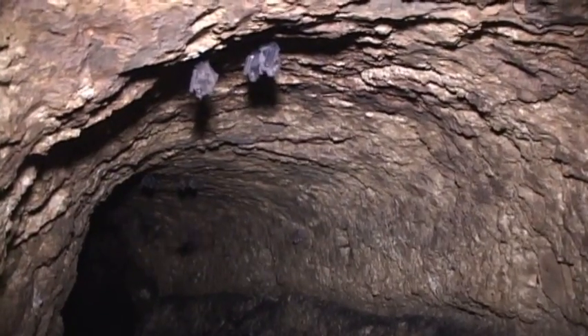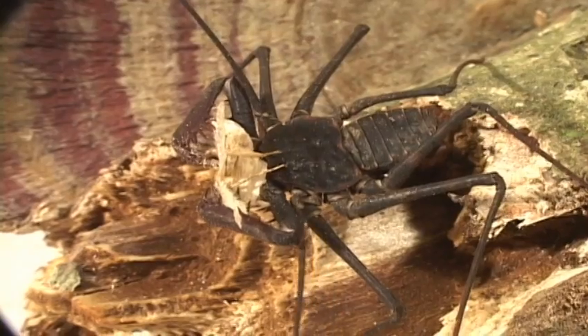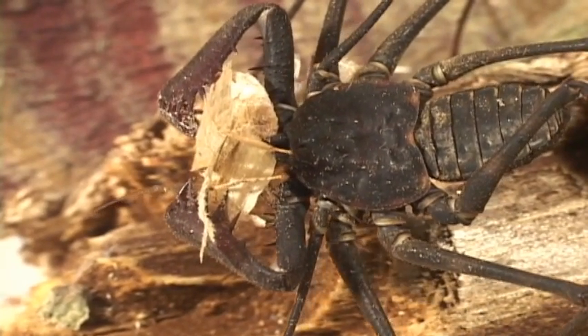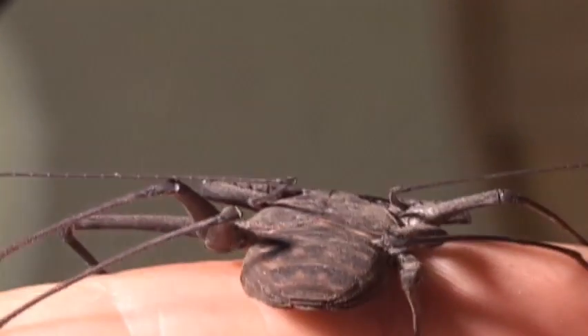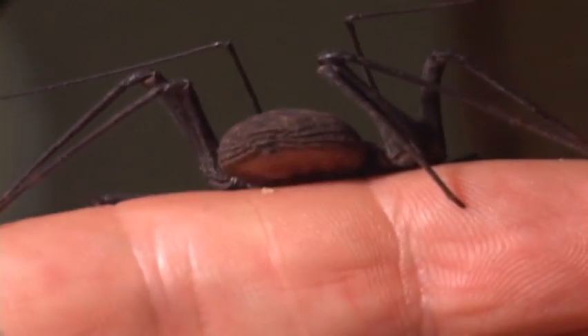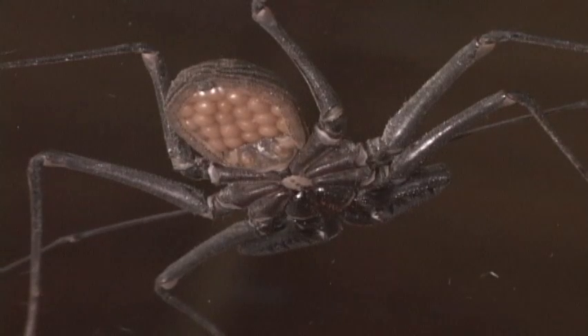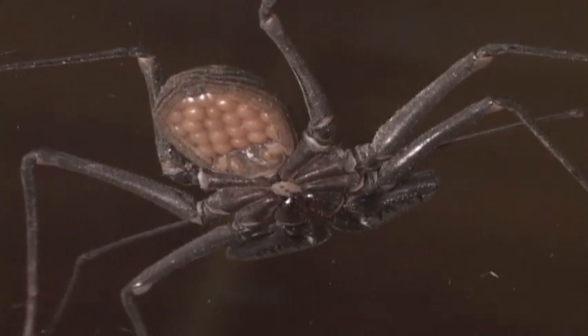They look like they get along well with bats and other cave inhabitants. Tailless whip scorpions carry their eggs under their abdomen in what is called an egg sack, but really looks more like an egg carton.